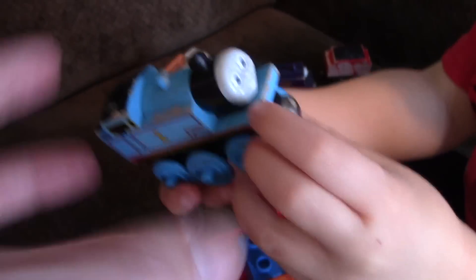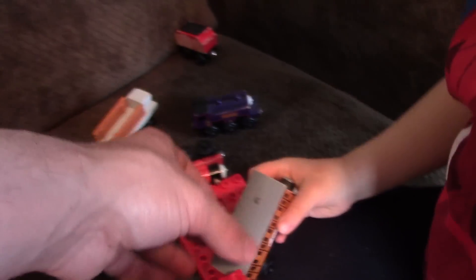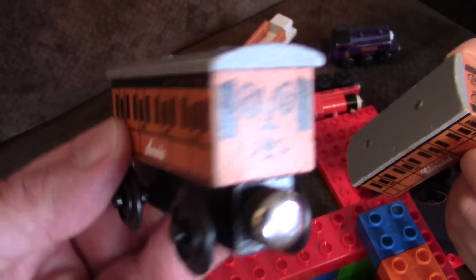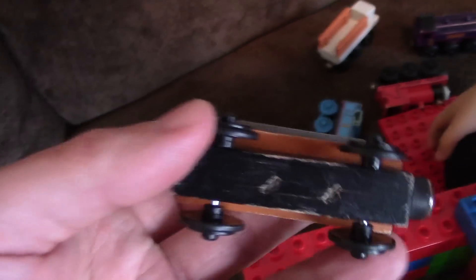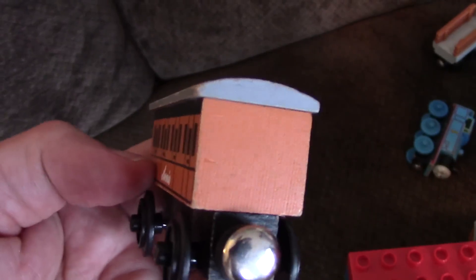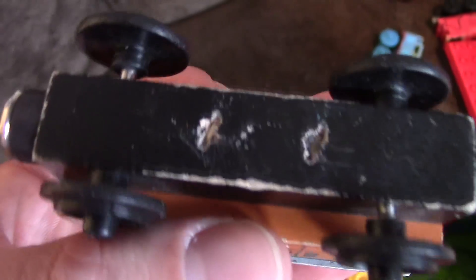Old Thomas. This is an old 2000 Thomas. Annie and Clarabelle - they're both very old. These are very old Annie and Clarabelle, they've got nothing written on the bottom. Their names are on the sides though. Here's old, old Clarabelle. Look at that stapled on the bottom.